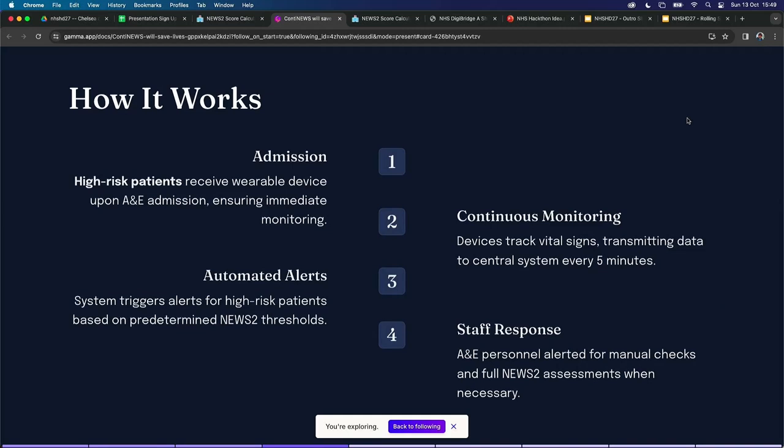So how does this work? Patients will be admitted to an A&E waiting room. They'll be given a device. We'll monitor this continually and transmit data to a central system every five minutes or so. And then we'll trigger automated alerts when things are looking bad, ensuring that staff can make the response that they need to do.